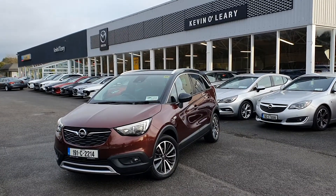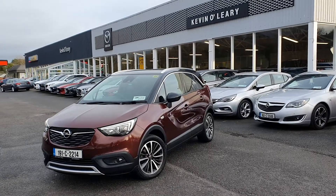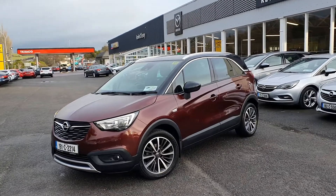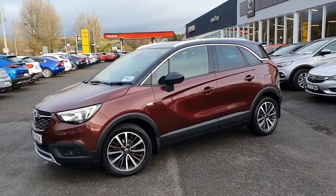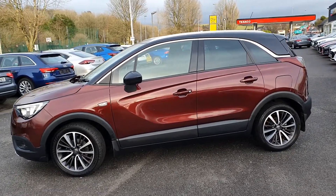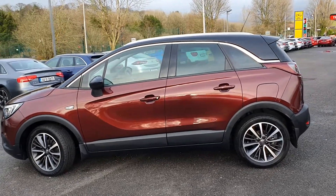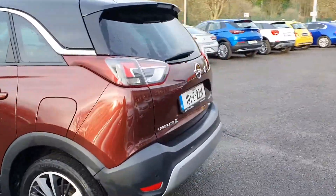Here we have our 191 Opel Crossland X, it's an SE model 1.6 diesel in the gorgeous Riocca red. As you can see at the front, you have your LED lights and fog lights. There are upgraded silver and black alloys that come with the SE model. You have the two-tone roof — black roof with the Riocca red colour — chrome trim along the window, roof bars on top, and rear parking sensors in the back.